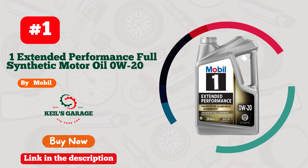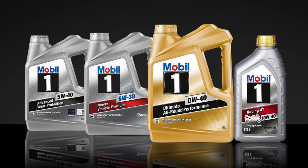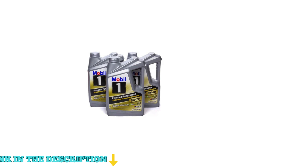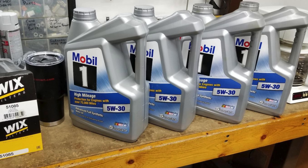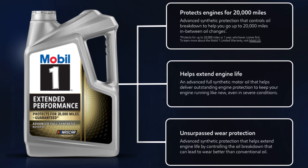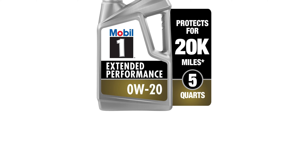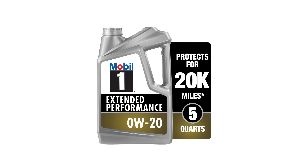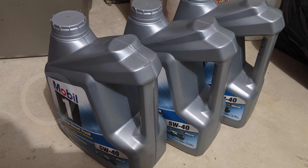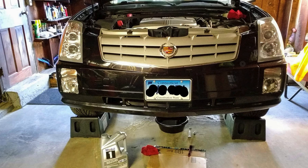Number 1. Mobil 1 Extended Performance Full Synthetic Motor Oil 0W20 5-Quart is engineered to deliver superior performance and unmatched protection for your engine. With its advanced triple action plus formula, this oil not only enhances engine performance but also ensures cleaner and more efficient operation. It helps keep your engine in pristine condition by controlling oxidation and preventing oil breakdown, ensuring optimal viscosity throughout. Capable of providing protection for up to 20,000 miles between oil changes, it significantly reduces the need for frequent maintenance, making it ideal for long drives. Meeting the ILSAC GF-6 standards, this motor oil protects against low-speed pre-ignition (LSPI) and timing chain wear, while also improving fuel efficiency.